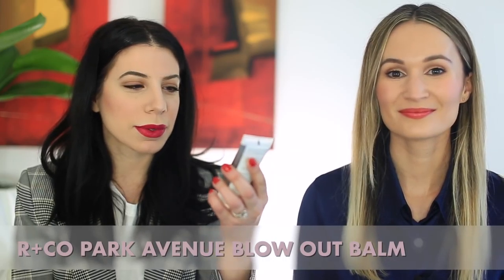I have the Arenco Park Avenue Blowout Balm. It's really nice. I think it's a little expensive for the size, but at the same time, sometimes big sizes overwhelm me. I feel like I can go through this fast. Obviously if you use too much it'll weigh down your hair, but for me it's pretty good. It smells good.